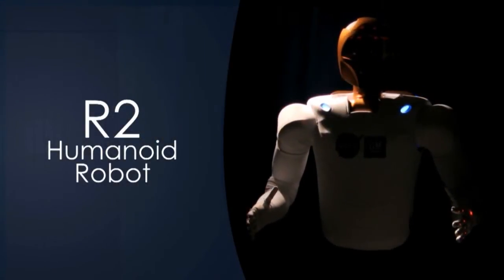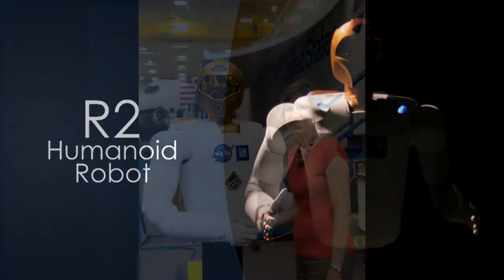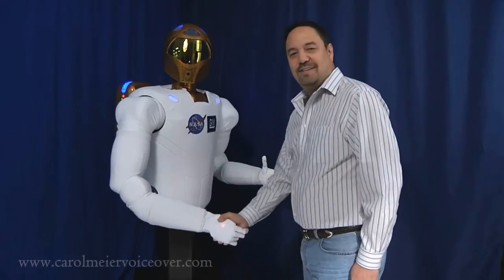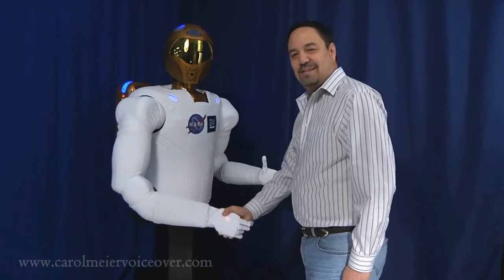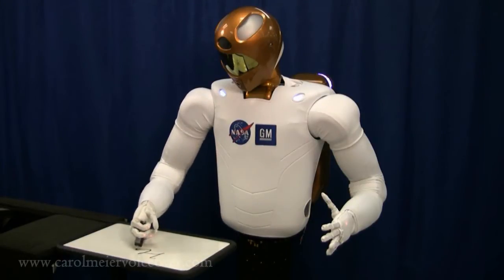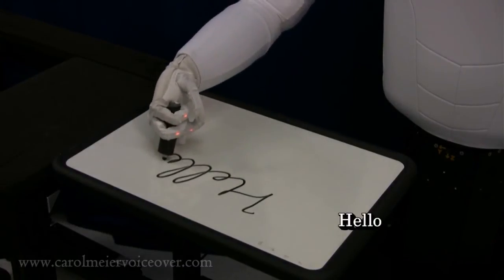Meet Robonaut. NASA's humanoid robot is set to help man explore space. Work on the first Robonaut began in 1997. The idea was to build a humanoid robot that could assist astronauts with tasks where another pair of hands would be helpful, or to venture forth to perform jobs either too dangerous for crew members to risk, or too mundane for them to spend time on.